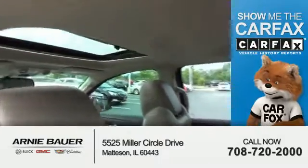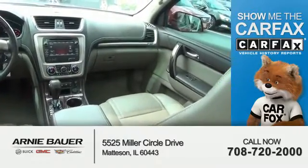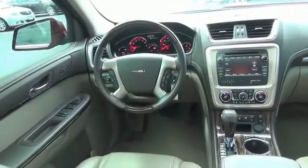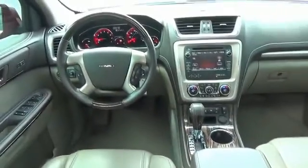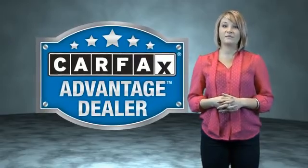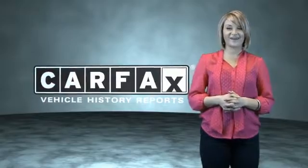Rest easy knowing this vehicle comes with a Carfax Vehicle History Report from Carfax, the most trusted provider of vehicle history information. Great quality at a great price. Call or click to contact us today. This vehicle qualifies for the Carfax Buy Back Guarantee. Be sure to find a complimentary copy of the Carfax Vehicle History Report online or contact the dealership. Just saying, show me the Carfax.